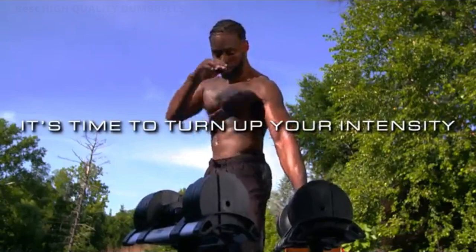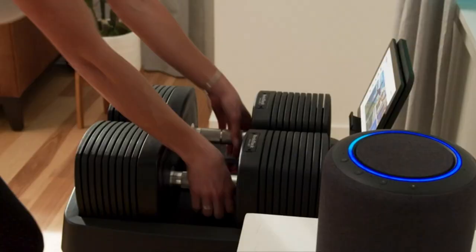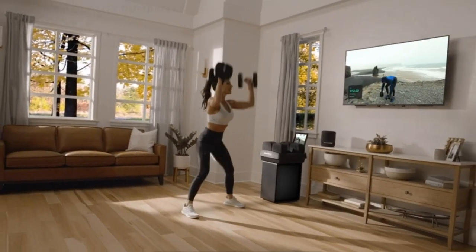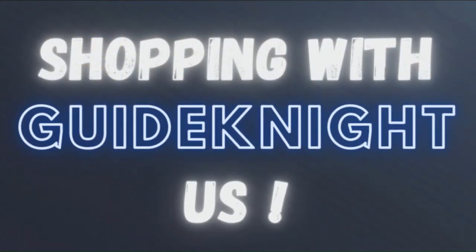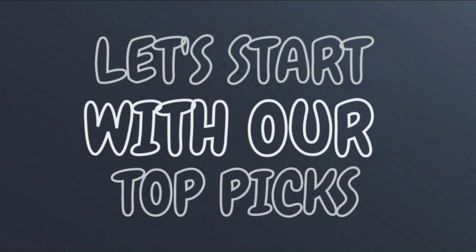Our team researched and consulted experts to select three of the best high-quality dumbbells in 2023 for you. The links to the products mentioned in the video are in the description below. If you want more interesting product reviews, visit our GuideNight YouTube Channel. Let's start with our top picks.